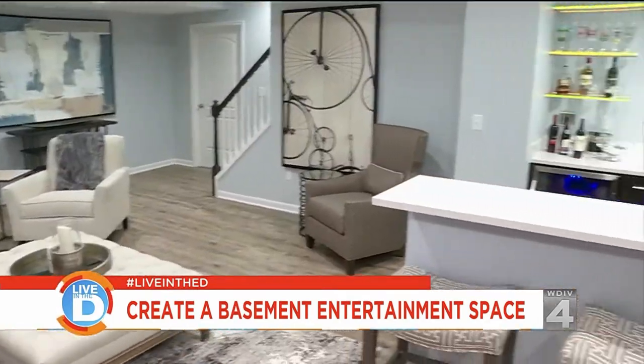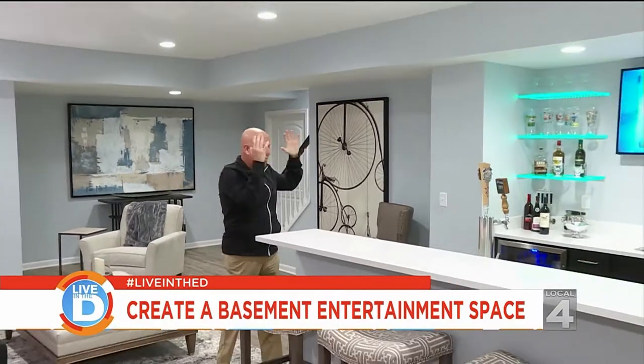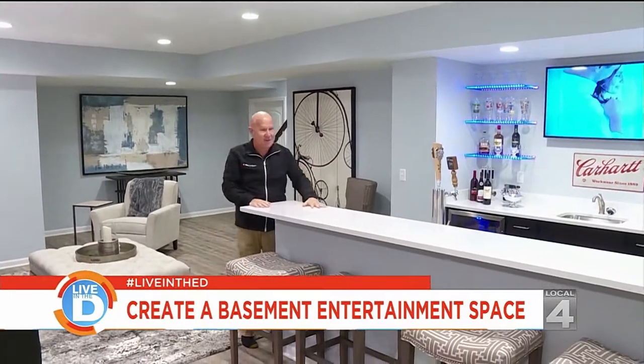The renovation business is heating up, and homeowners are planning their big projects for the year. Today we're going to talk about basement renovations — how to turn your basement into a lower level. We're in a recently completed lower level, and as you can tell, you've got high ceilings, wide open spaces, a brand new bar with quartz tops. This was a basement at one time.